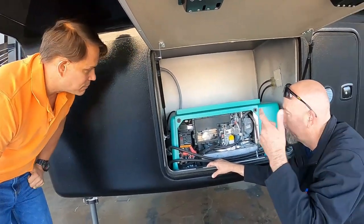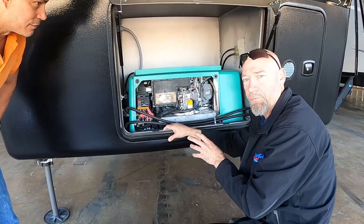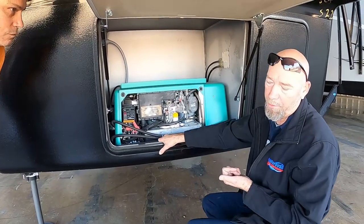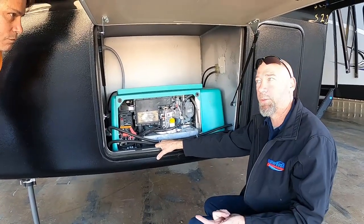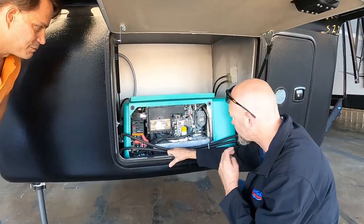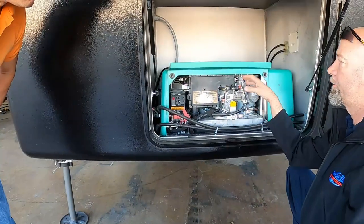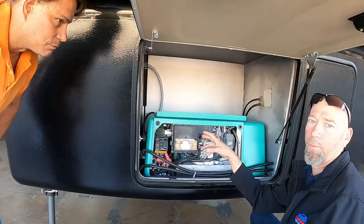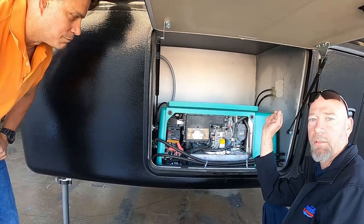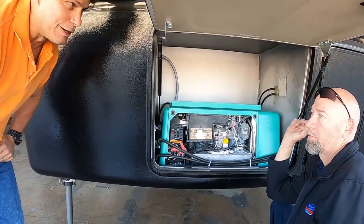When you're plugged into 50-amp service, you're actually getting two legs of 50 - that's really 100 amps total. Take your wattage, 5,500 watts, divide by 120 volts - that gives you how many amps you can pull. This generator is gas, which is nice on toy haulers because there's already an extra tank on it. Recommends starting it up once a month under a full load - run for one hour. Turn two ACs on and let it run under load.